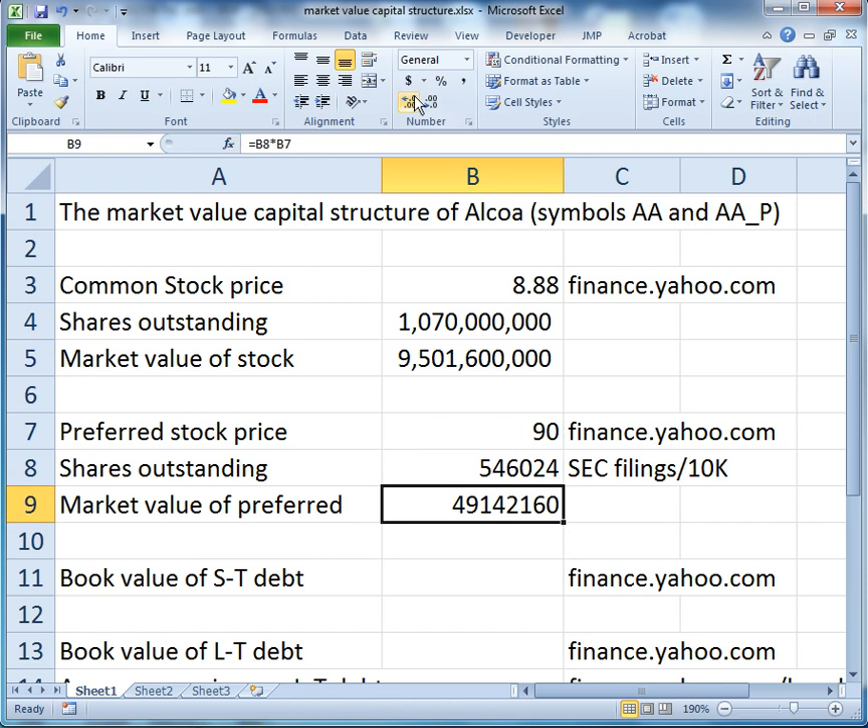So 546,024 is the number of preferred shares. That gives us a market value — number of shares outstanding times the price — of only $49 million. So it's very small relative to the size of the common stock.